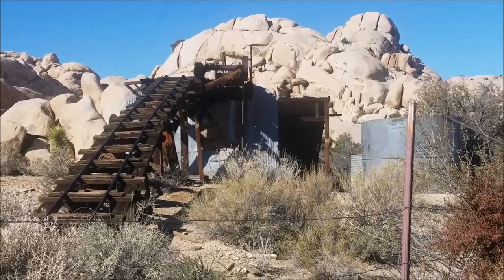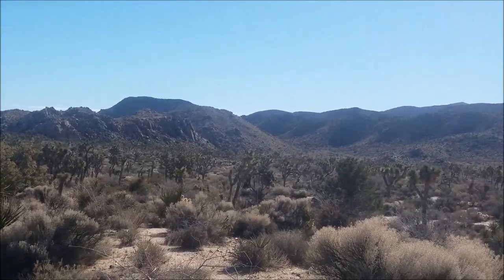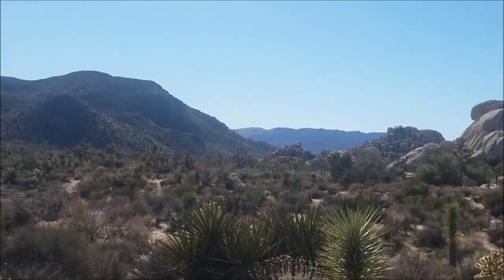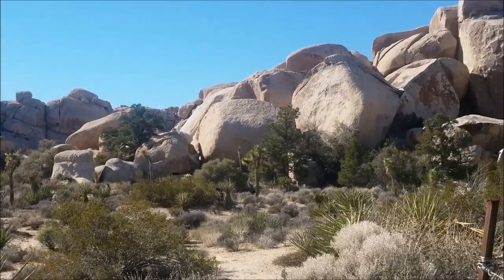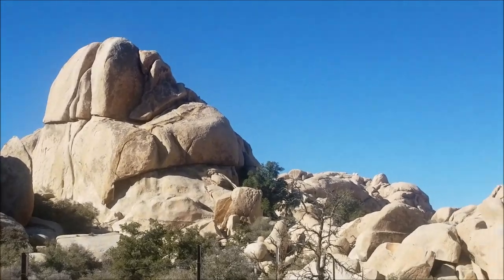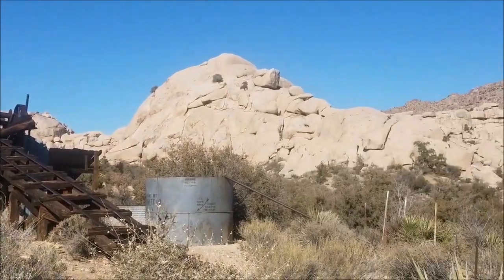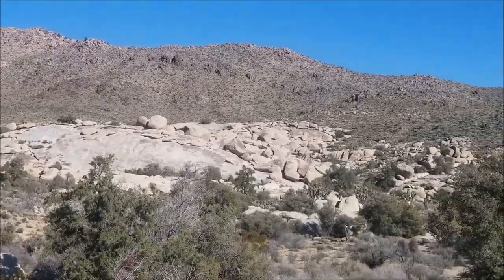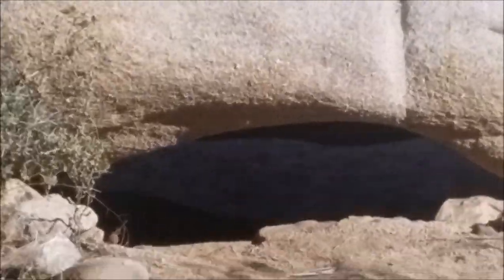Here's another view of Wall Street Mills with a beautiful backdrop, and here are some rock outcroppings. Such beautiful country — rock formations right off the ground, and you can see right through them.